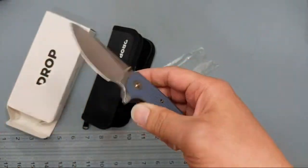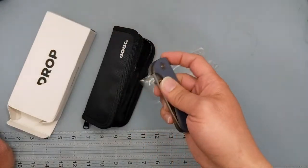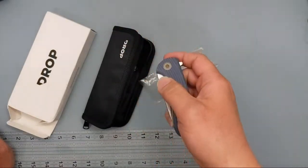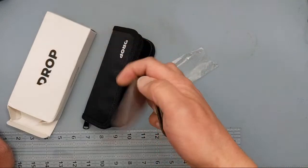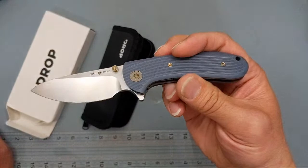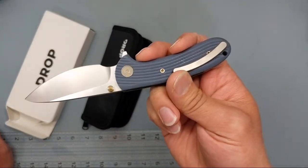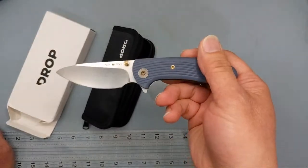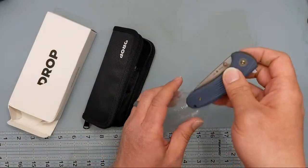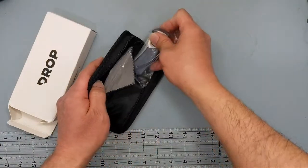It wasn't really used or carried — I just cut with it a little bit to try it out — so it's pretty much new in box. This one is normally around $180; it's $144 on the site. If you want to check out other products from Drop — I guess it's Caviso now — they're still listed as Drop but they're on their website. If you have any questions let me know. I do have a medium-sized priority box full of knives, anywhere down to about $10.